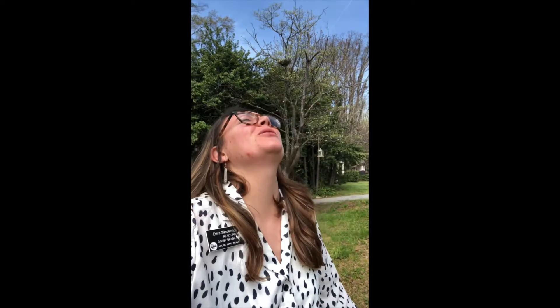Hi guys, this is Erica Simenovas with Allen Tate Realtors. I'm at a beautiful property today and it is gorgeous out.